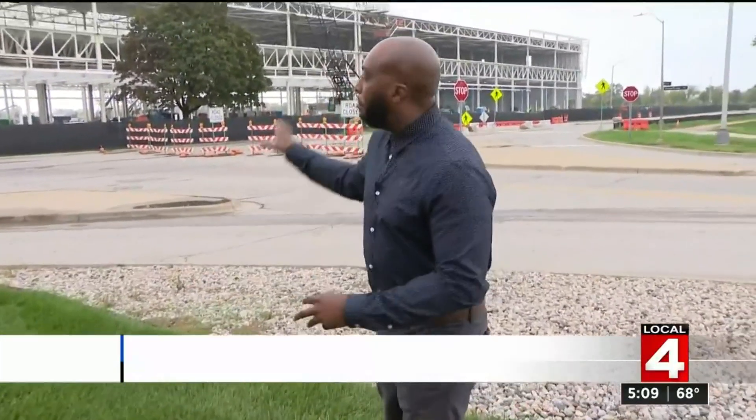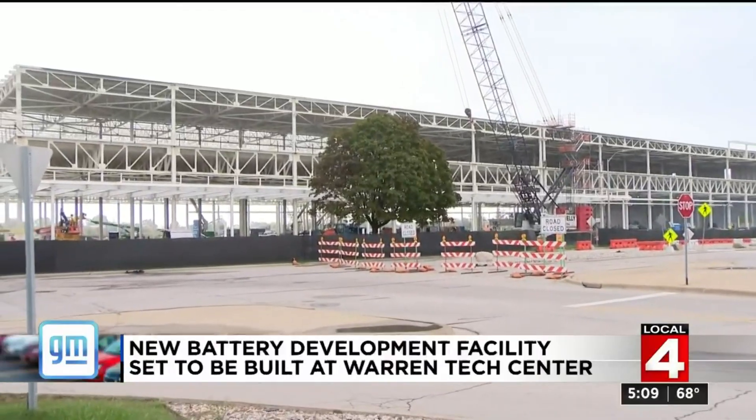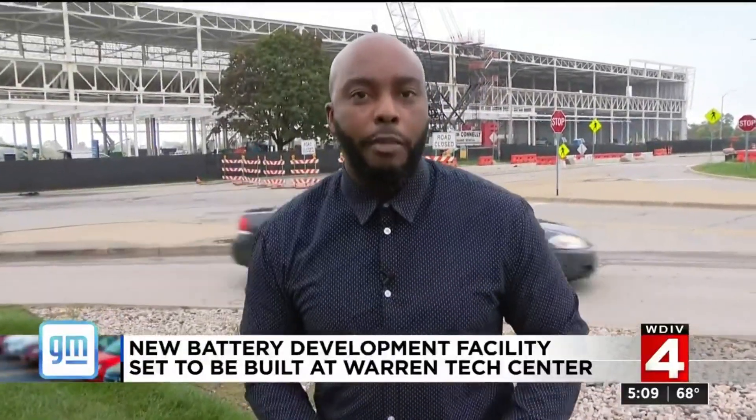GM says this is a multi-million dollar building here in Warren, and leaders say what will be happening inside this building will help advance the future of their electric car batteries.